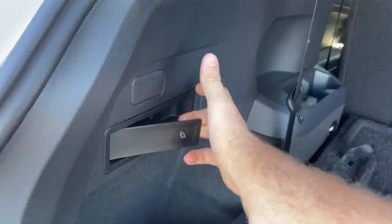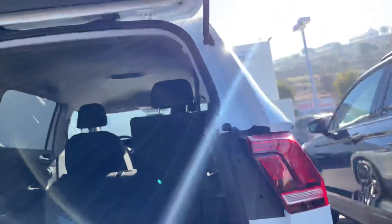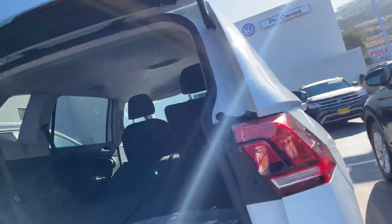One feature I like — this little thing. Just pull, and it'll drop your seat. So if you do Costco runs or Target runs like I do, that helps a lot with extra space.